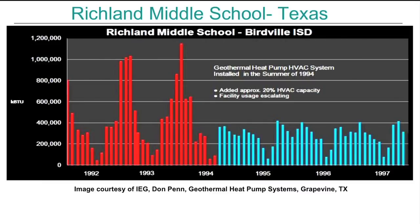Here's the before and after for a school building in Texas. They added additional capacity and additional space that had to be conditioned, and you can see the before and after results.